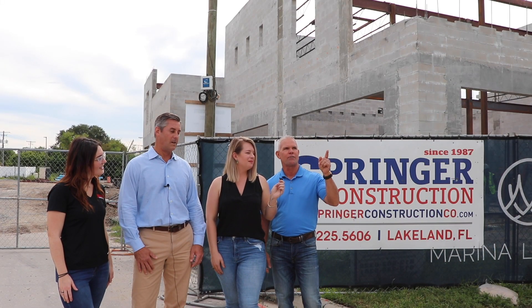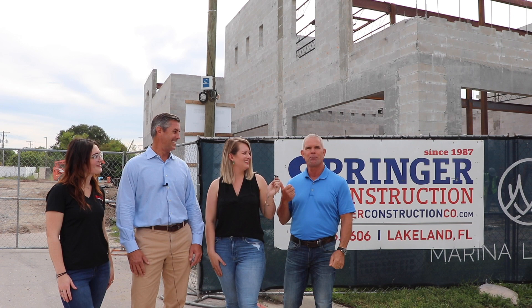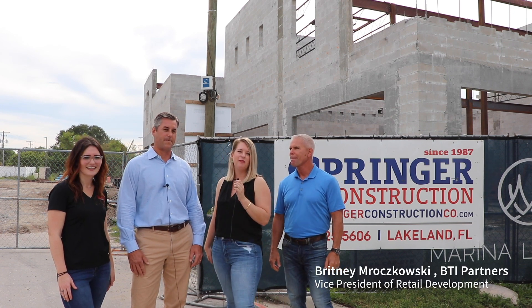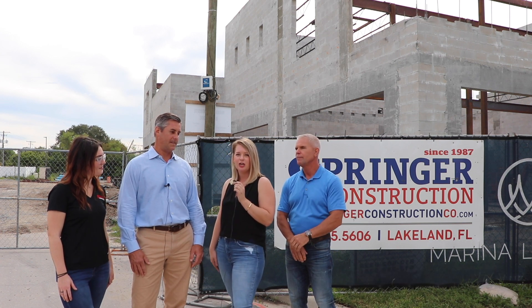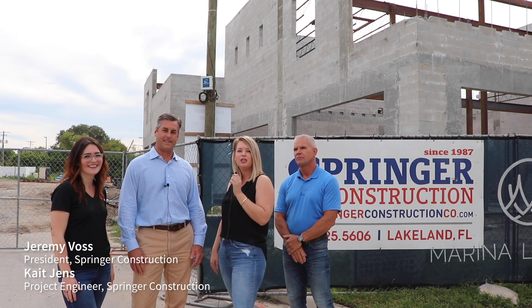So about a minute's walk from the entrance of Marina Point to the entrance of Marina Landings. And every time I come over here, I run into Brittany. I'm Brittany Merchkowski, Vice President of Retail Development for BTI Partners. Today I'm on site at Marina Landings with our general contractor, Springer Construction. Today I have Jeremy Voss, the president, and Kate Jens, the project engineer, and they're here to give us a quick update.